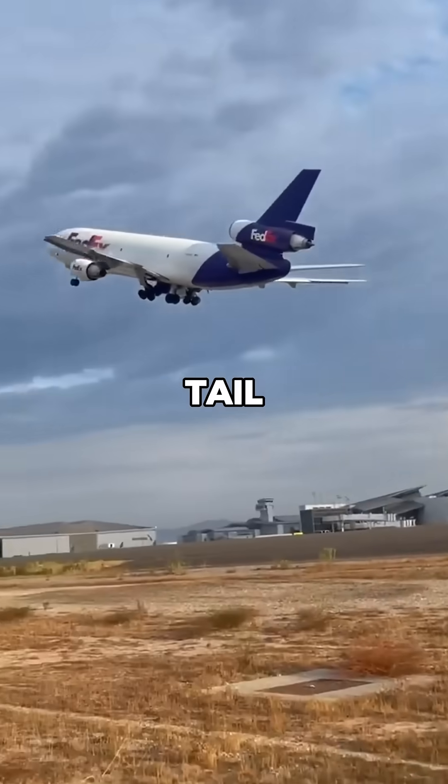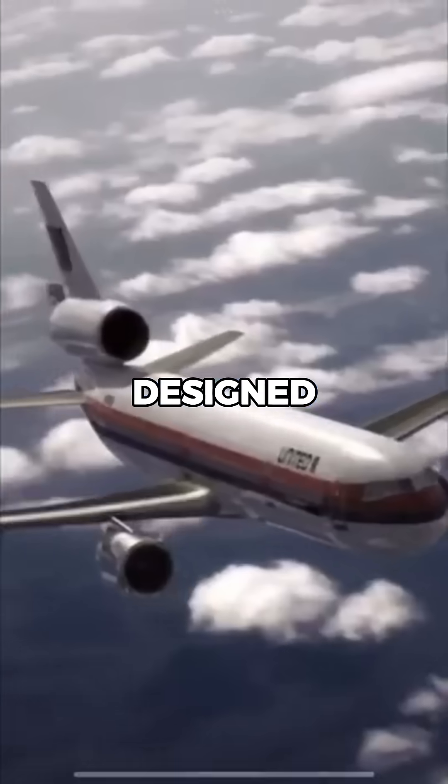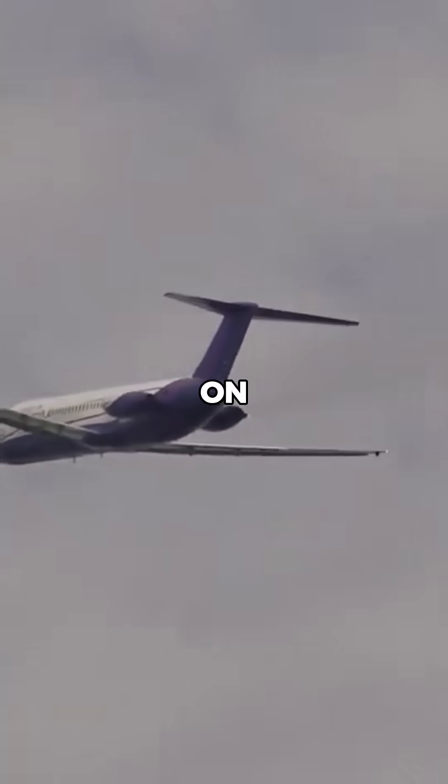Why did aircraft have tail-mounted engines? Let me explain. In the early days of jet aviation, many aircraft were designed with engines mounted at the rear of the fuselage or on the tail. But why?